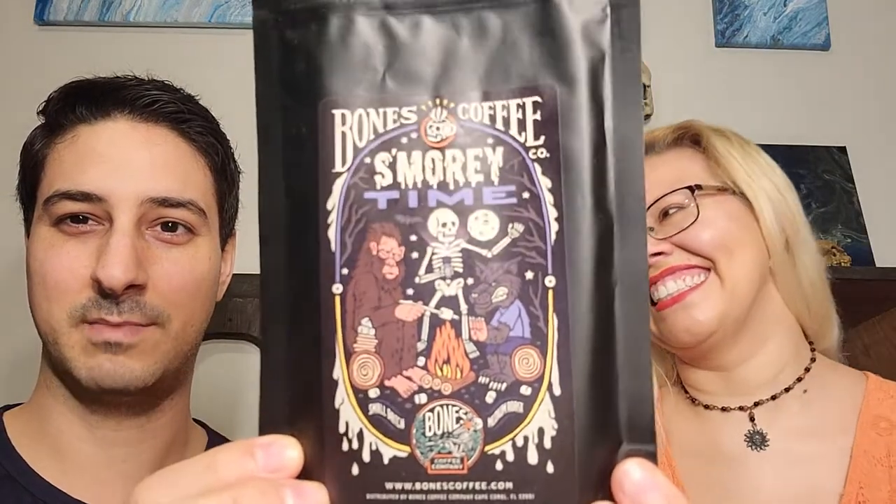I'm excited by this one — another cute witty name: S'morey Time. Guess what flavor it is. I have to be careful when opening these because the coffee goes right up past where the seal is — so it's just coffee confetti. Oh my goodness, get a hold of that. You actually get marshmallow with that — yes. I smell chocolate and marshmallow.